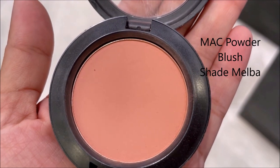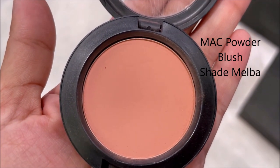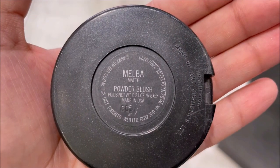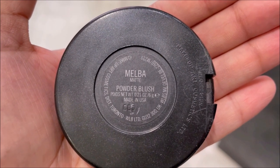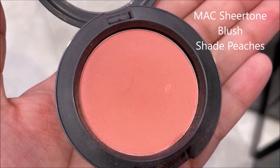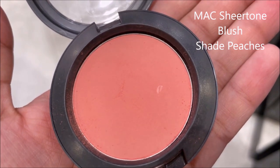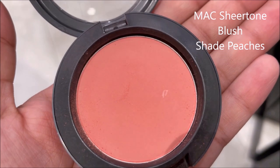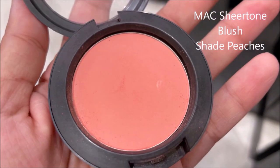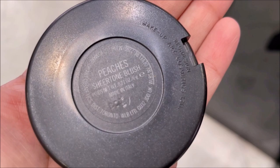The shade Melba by MAC is a peachy-pink shade that goes with pretty much any look. It's a really matte formula — a little powdery and very long-lasting and very pigmented, but it's a little dry. When I want a little bit of sheen I go for Peaches instead. Peaches, as the name suggests, is a peachy shade with a bit of sheen. It's a lot more blendable than Melba, more vibrant in color, more smooth, and has a satin finish instead of a complete matte finish.